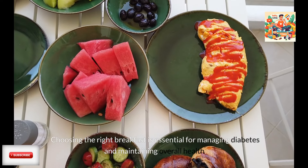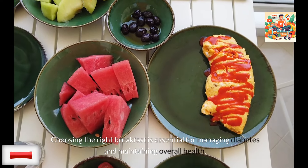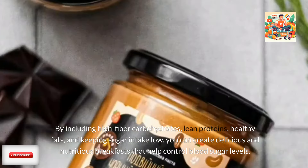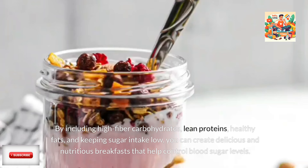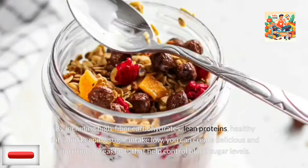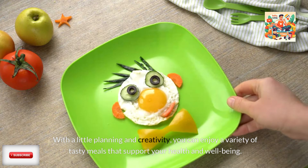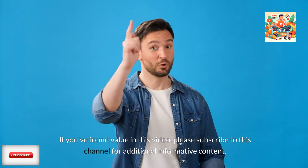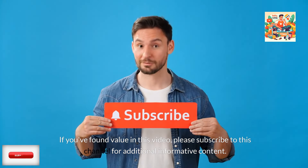Choosing the right breakfast is essential for managing diabetes and maintaining overall health. By including high-fiber carbohydrates, lean proteins, healthy fats, and keeping sugar intake low, you can create delicious and nutritious breakfasts that help control blood sugar levels. With a little planning and creativity, you can enjoy a variety of tasty meals that support your health and well-being. If you found value in this video, please subscribe to this channel for additional informative content.